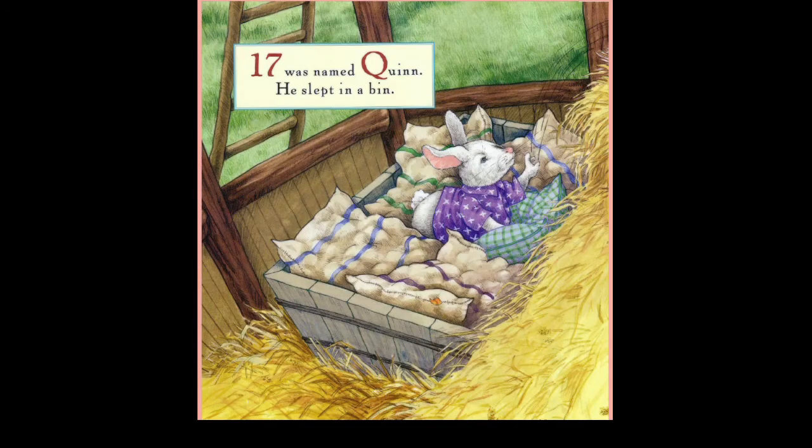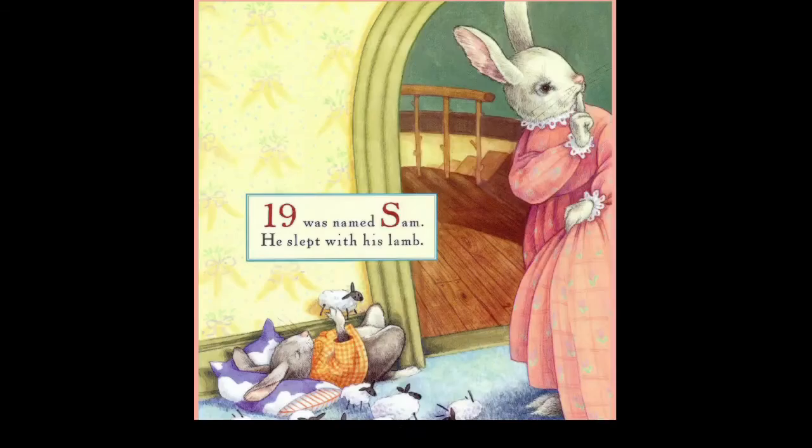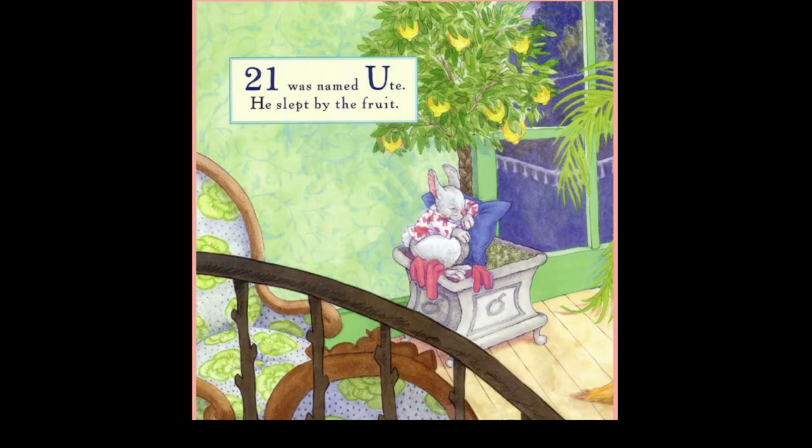Seventeen was named Queen, she slept in a bin. Eighteen was named Ray, she slept in the hay. Nineteen was named Sam, he slept with his lamp.